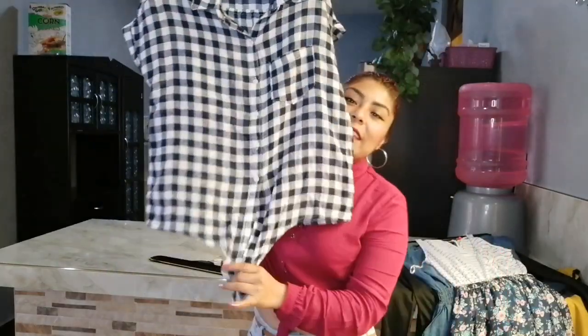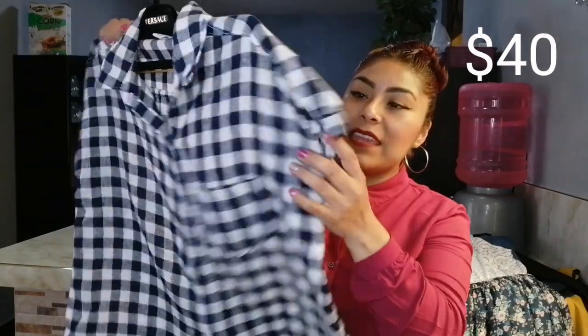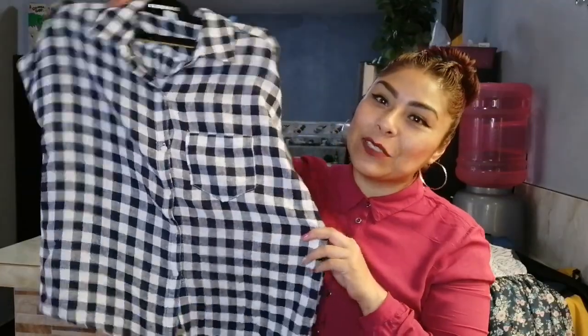Sin mangas, eso es lo que casi no me gustó. Estoy encontrando muchas cositas y no les estoy enseñando todo lo que encontré — en la semana les voy a estar haciendo otro videíto. Esta blusita — miren qué bonita — es de las que se amarran aquí abajo. Es de la marca Old Navy en talla chica, y esta me costó 40 pesitos. Me encanta, es de mi total gusto. 40 pesitos Old Navy.